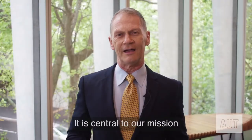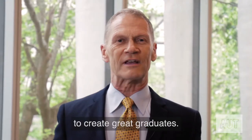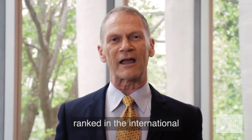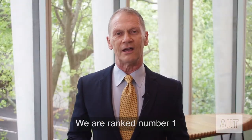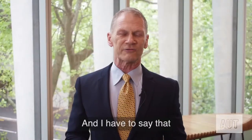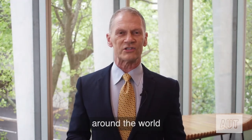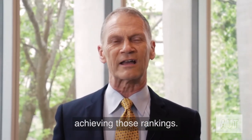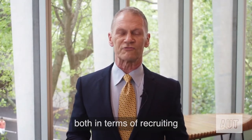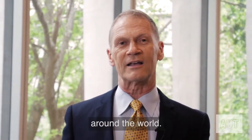My name is Nigel Hemmington. I'm Pro Vice-Chancellor Research, Enterprise and International here at AUT Auckland, New Zealand. International is very important here at AUT — it is central to our mission as a university and our goal to create great graduates. International at AUT is also very successful. We have been very highly ranked in the international rankings for international outlook — number one in New Zealand and number 27 in the world. The work that we do with our colleagues and agencies around the world is central to achieving those rankings.